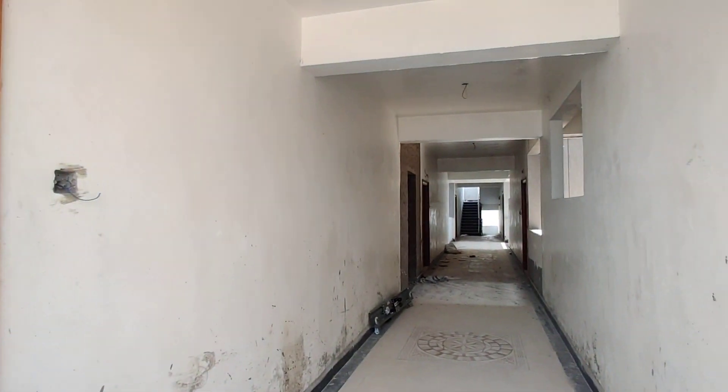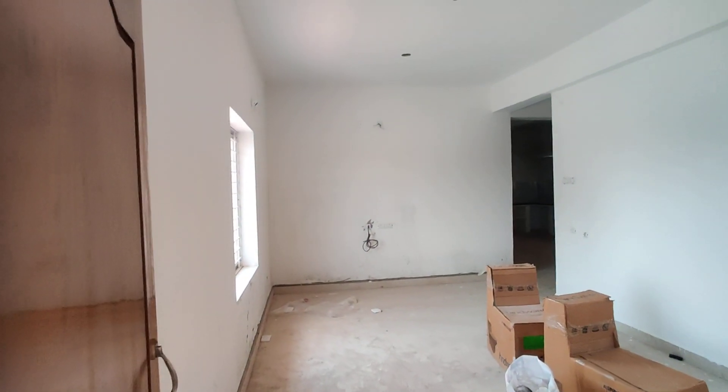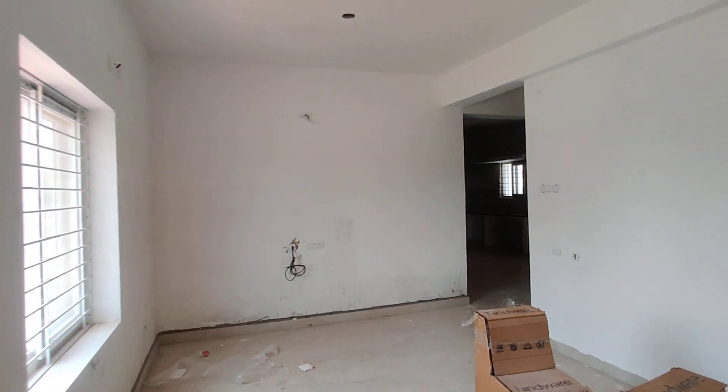This is a corridor. This is an entrance. And we can consider it as a hall. This is a hall.